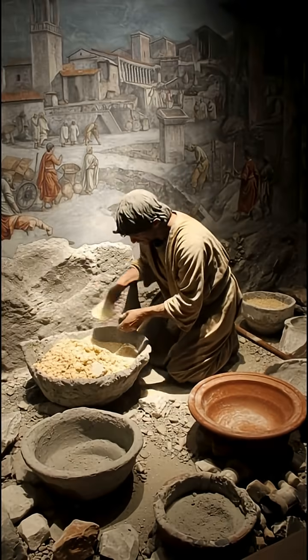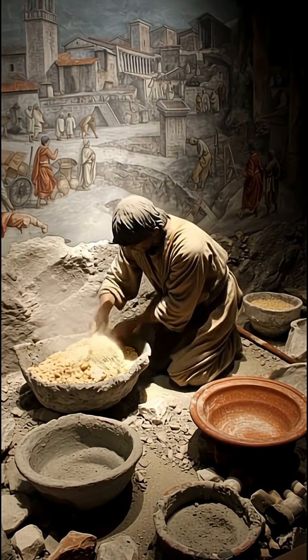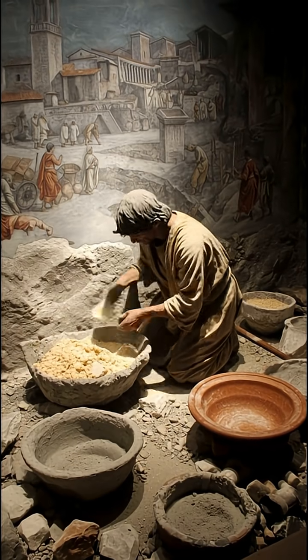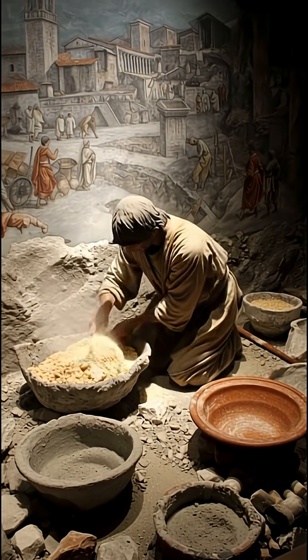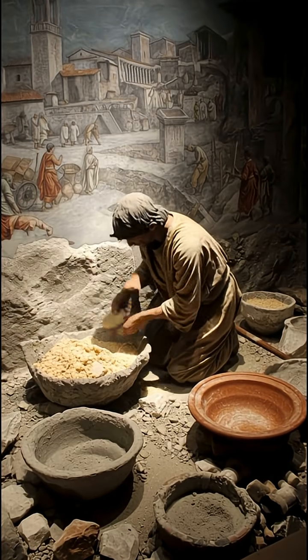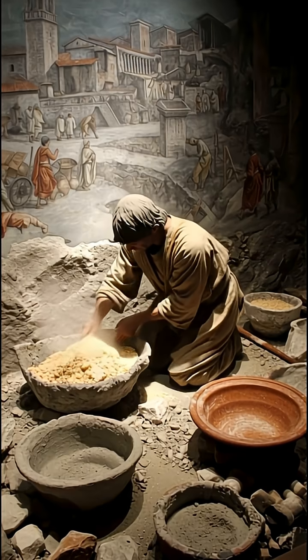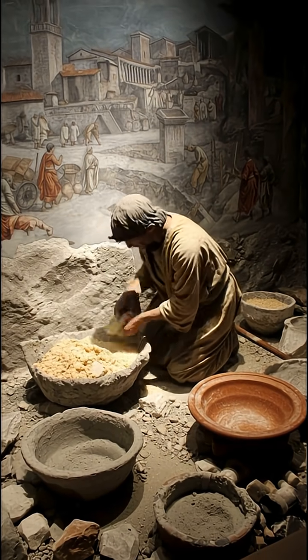Number five: the Roman concrete mixer. The Romans didn't just build cities — they built chemistry. Their concrete contained volcanic ash and lime that caused it to self-heal when cracks formed. Even today, engineers are studying its formula to create modern living concrete. Two thousand years later, Roman concrete still stands strong, while ours crumbles within decades.